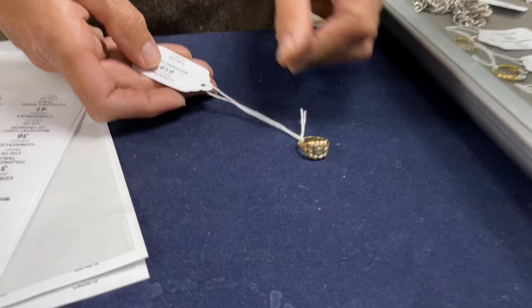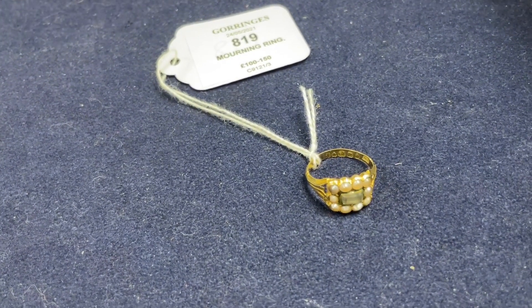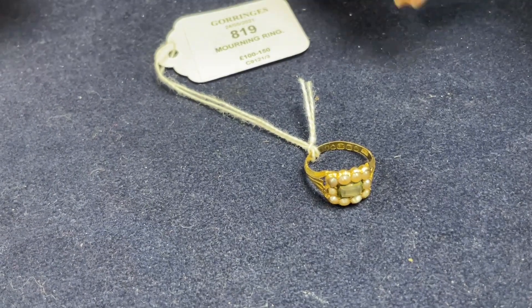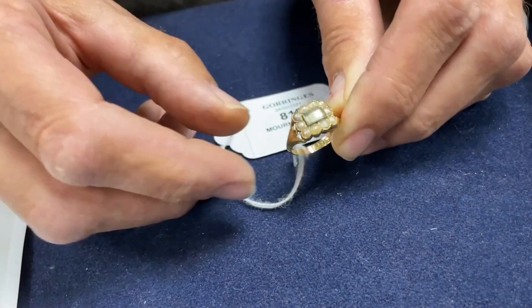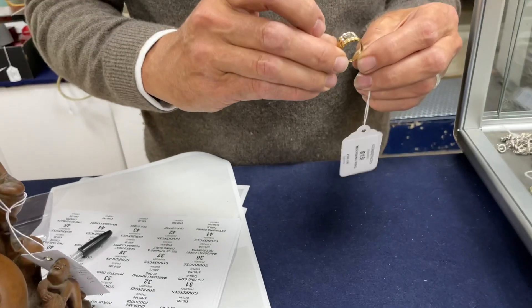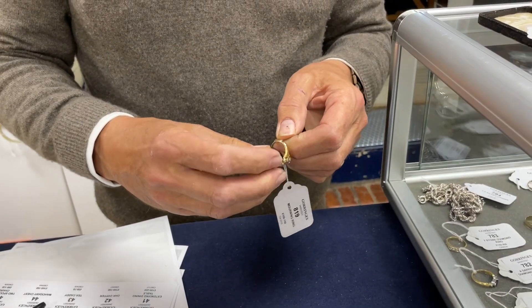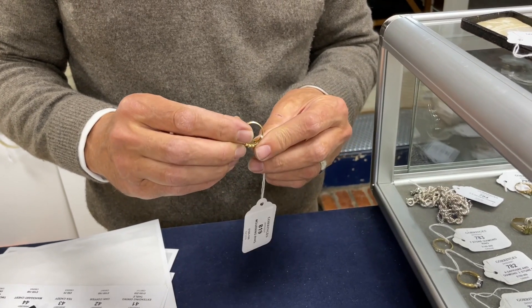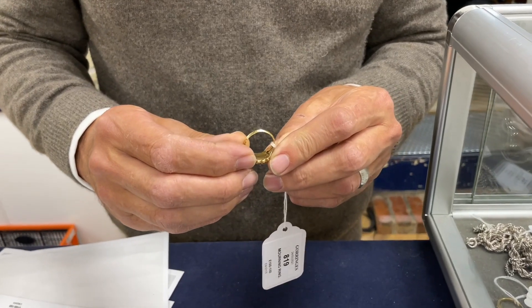Mourning rings. Mourning jewellery is just making huge money, whether it's preferably Georgian but also Victorian. This is lot 819, in at £100 to 150. It would have had a hair work plaque in there - I think it's now just silk fabric. It's fully hallmarked up inside. I can see it's fully hallmarked, it's 18 carat gold, and we've got an inscription inside that my eyes aren't quite up to any more. Tragic how ancient I'm getting.